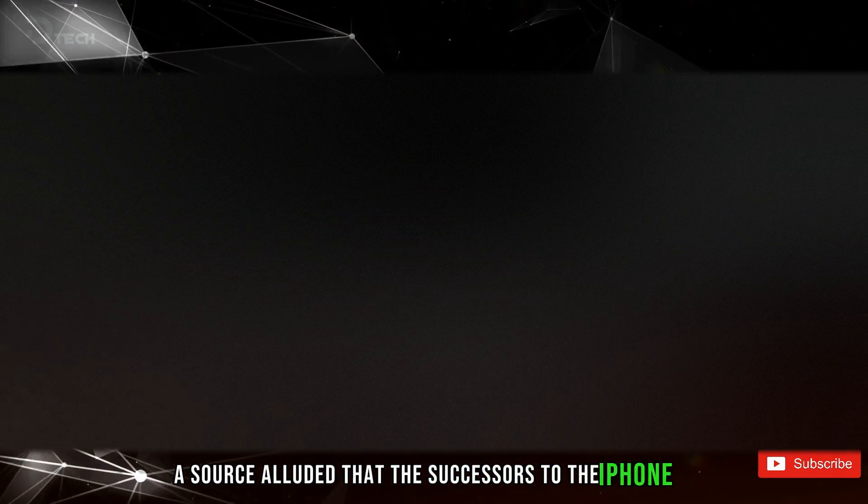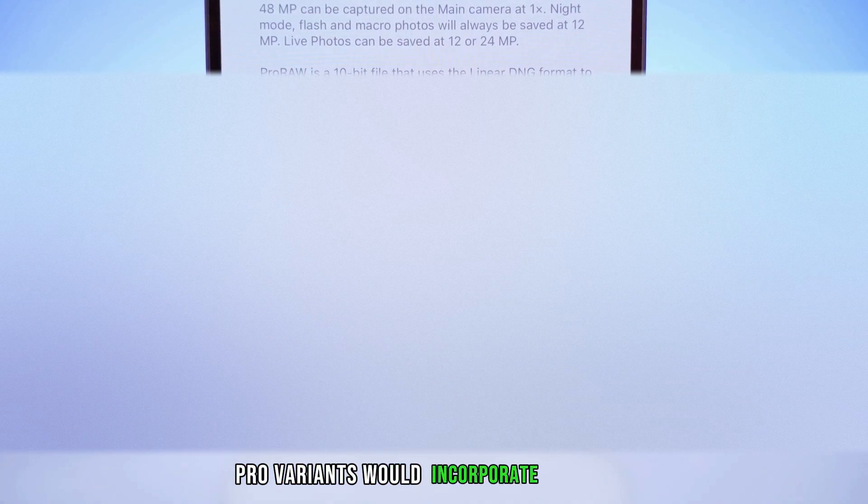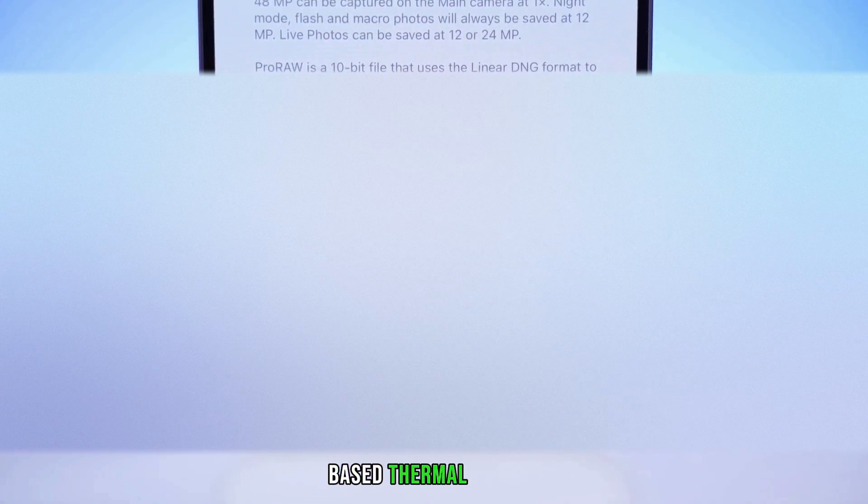In November, a source alluded that the successors to the iPhone 15 Pro variants would incorporate a graphene-based thermal system. Furthermore, rumors circulate regarding Apple's contemplation of employing a metallic bracket to house the phone's battery. Exciting advancements could be on the horizon for Apple's forthcoming iPhones.